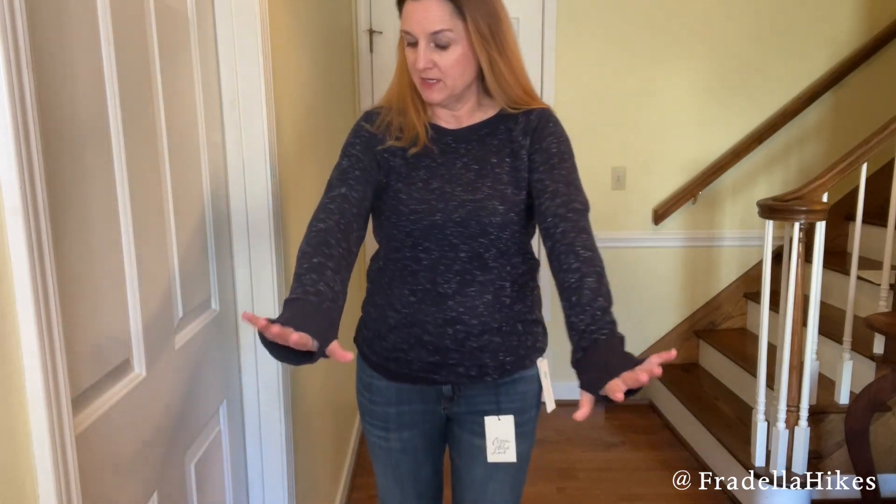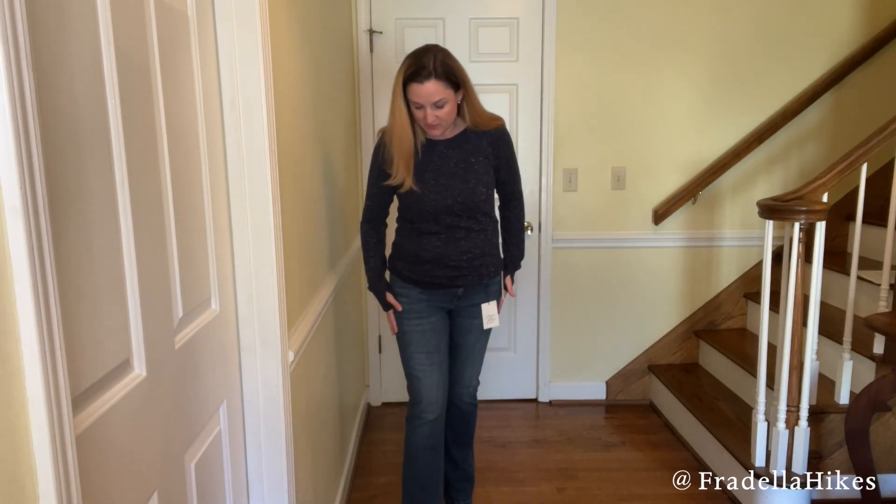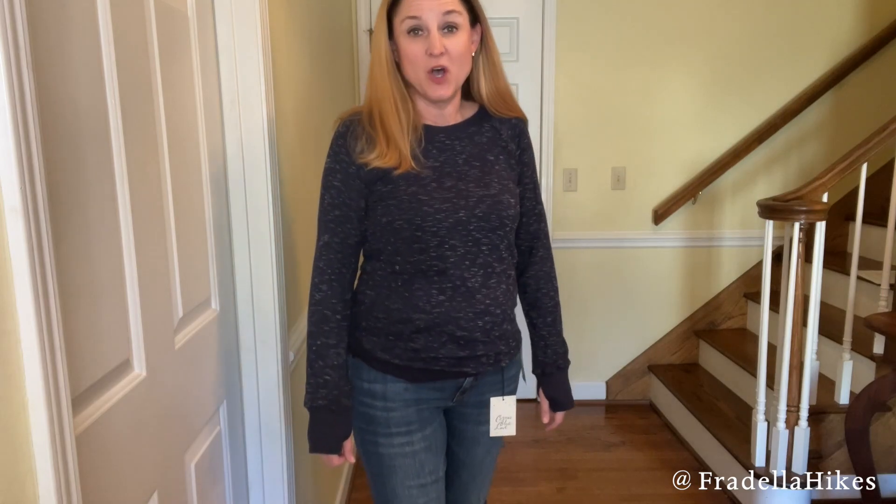Here is the final item — this is the Threads for Thought Cannon Tunic Knit Top. It does have little finger holes so you can keep your hands warm. But this one was a little pricey for just a basic top. This whole box I'm kind of on the fence again, so let me know what you think and if I should keep anything. I do like the jeans. That was my February Stitch Fix unboxing. As always, thank you so much for watching and please subscribe.